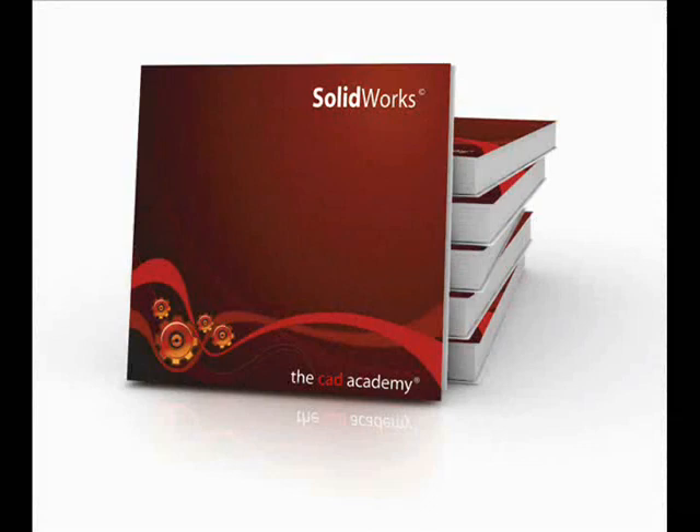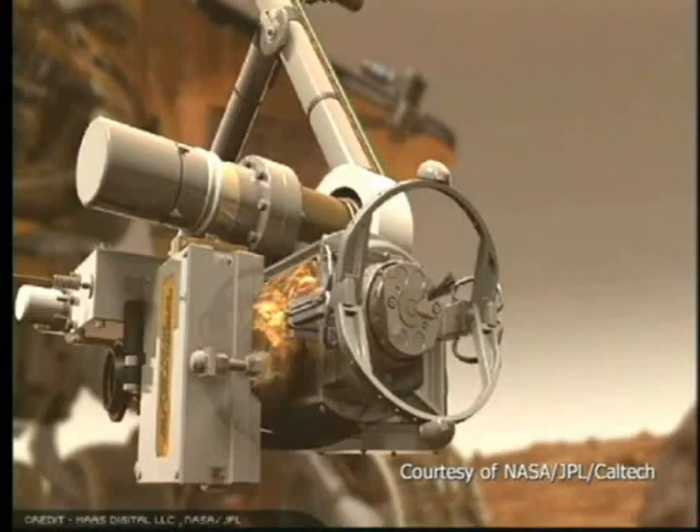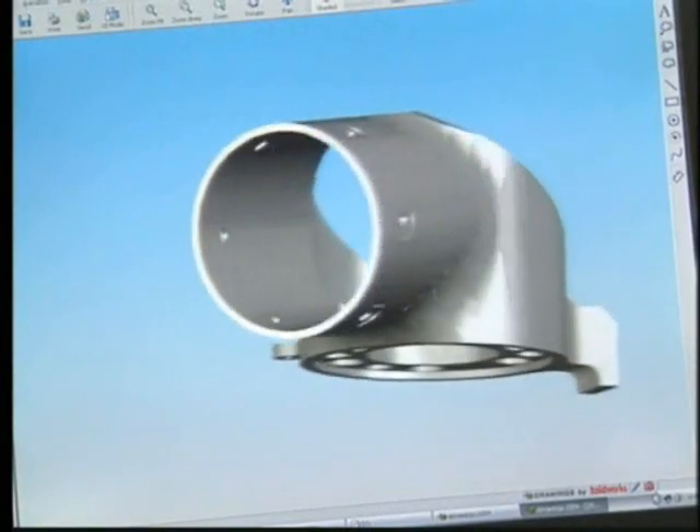SolidWorks is the industry standard for 2D and 3D mechanical design. In this example, SolidWorks was used to create parts for NASA. They chose SolidWorks because of its advanced features, intuitiveness, and incredible precision.